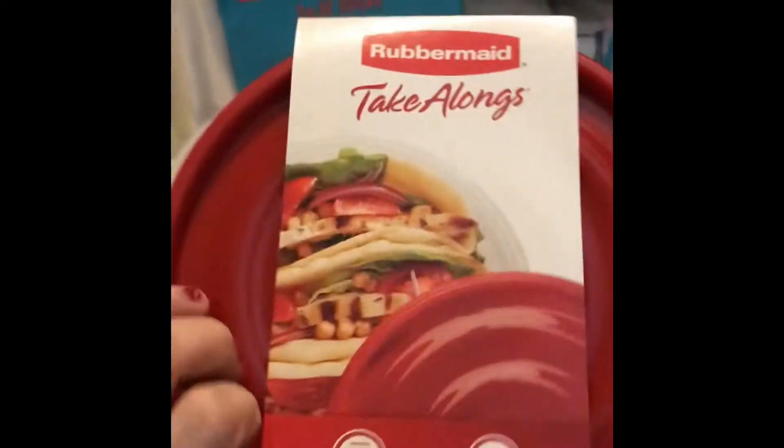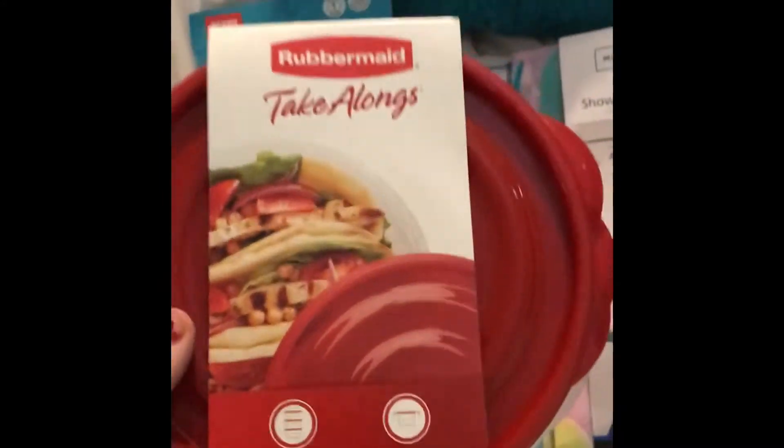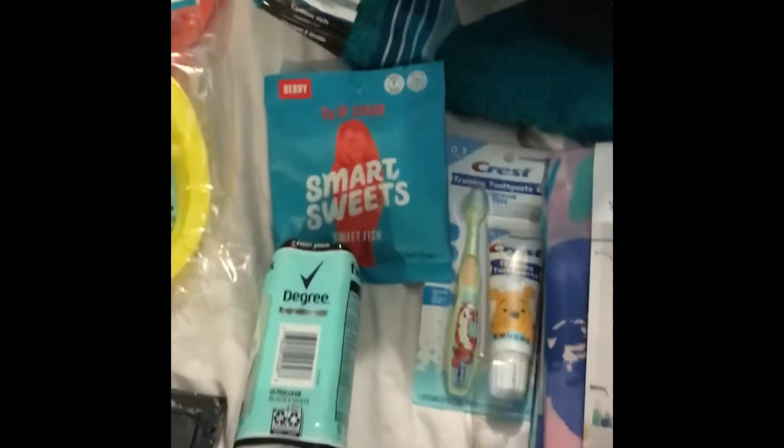I got these cheap containers for my husband to bring to work. These were like $2. He's in outdoor work so he has a habit of busting them, so I just got the cheap ones. And that was it for Walmart.